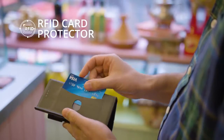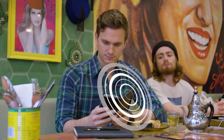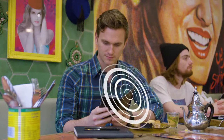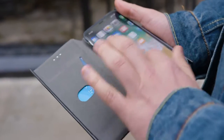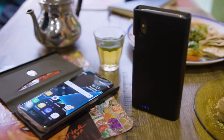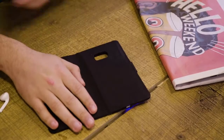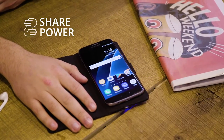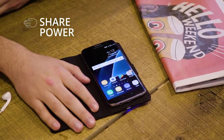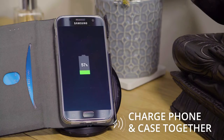A built-in RFID card protector, which prevents thieves from stealing your money and details from your bank cards. And with a durable gel interior and stylish leather case, your phone will look great and be secure with enhanced protection. Our unique design even allows you to share your phone case with friends whose batteries have run low, or wirelessly charge your phone case and phone simultaneously on a docking stand and charging pads.